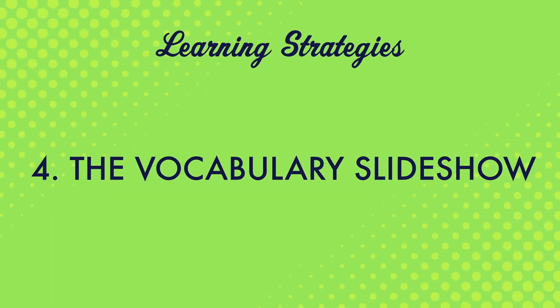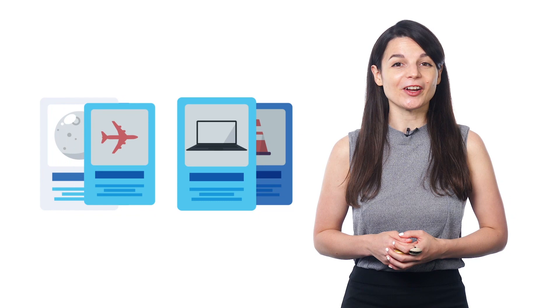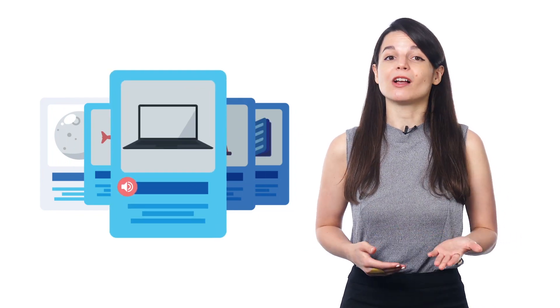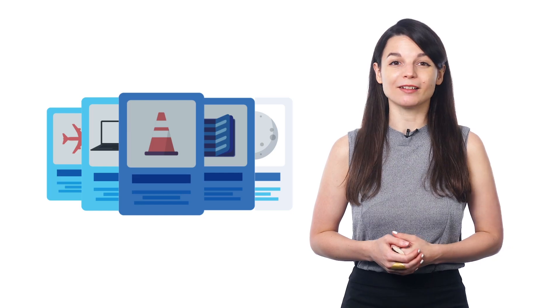Number four, the vocabulary slideshow. With this, you can review words and phrases from a specific lesson. Just press play and watch the slideshow. For each word, you'll hear the native pronunciation. You'll also get the meaning, the text, and translations right there on the screen. You can even put the slideshow on loop to review as much as you want.